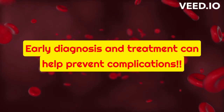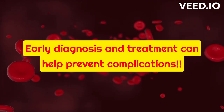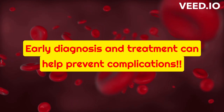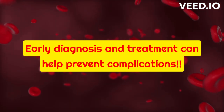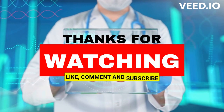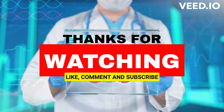Remember, if you're experiencing any of these symptoms, it's important to talk to a healthcare provider. Early diagnosis and treatment can help prevent complications and improve your quality of life. Thank you for watching this video on the signs and symptoms of anemia. Don't forget to like and subscribe to our channel for more health-related content.